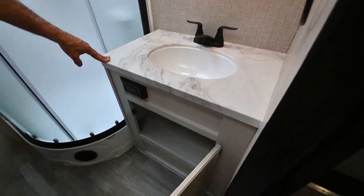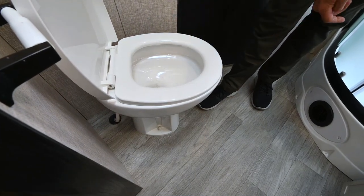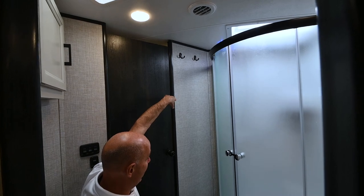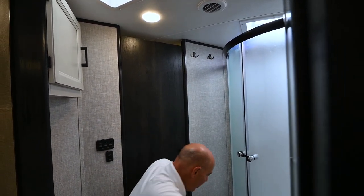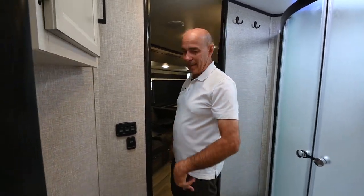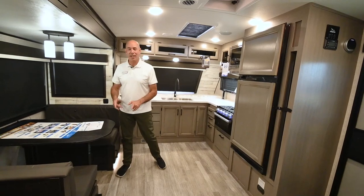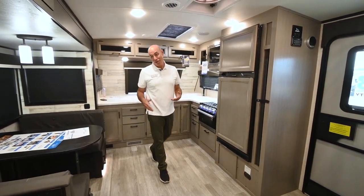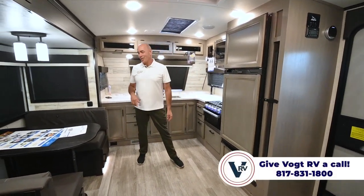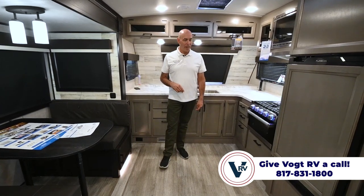Nice little undermount sink up here. We're in the Modern Farmhouse décor which has proven to be really popular. I have a porcelain foot-flush toilet here. Plenty of room and leg room for my six-foot frame. There are bathrobe hooks up there for towels — open that up and you can reach over and grab a towel. Also neat about this floor plan: in the unlikely event you do have guests, they can access the bathroom from the living area without going through the bedroom. So it's nice for entertaining too.